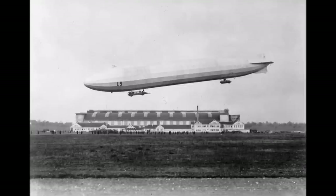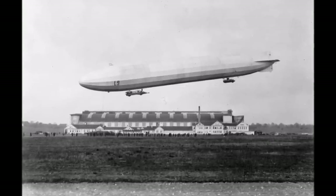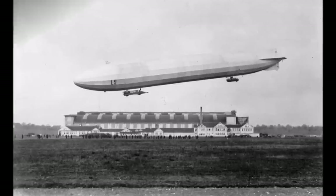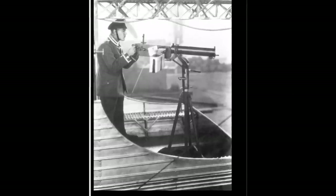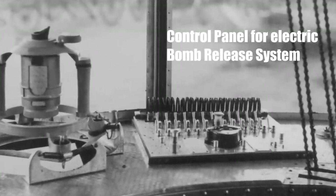Type O Zeppelins had an engine behind the cockpit with a push propeller and another two engines in the second compartment which drove outside sitting propellers. This type of Zeppelin had up to 10 machine guns and two of them were at the top of the hull. They could carry around 1000kg of bombs.